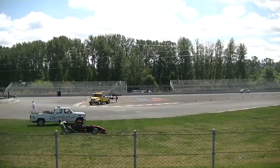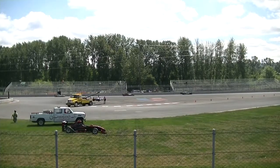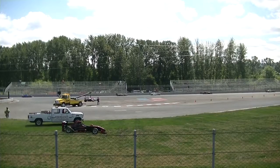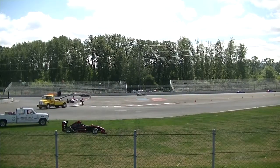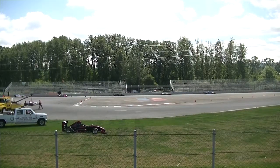It looks like he flat-spotted and flattened the rear tire there, so his day is done. Just a reminder — these are 35-minute or 26-lap races. We have just about nine and a half minutes left to go in this race, for nine laps.